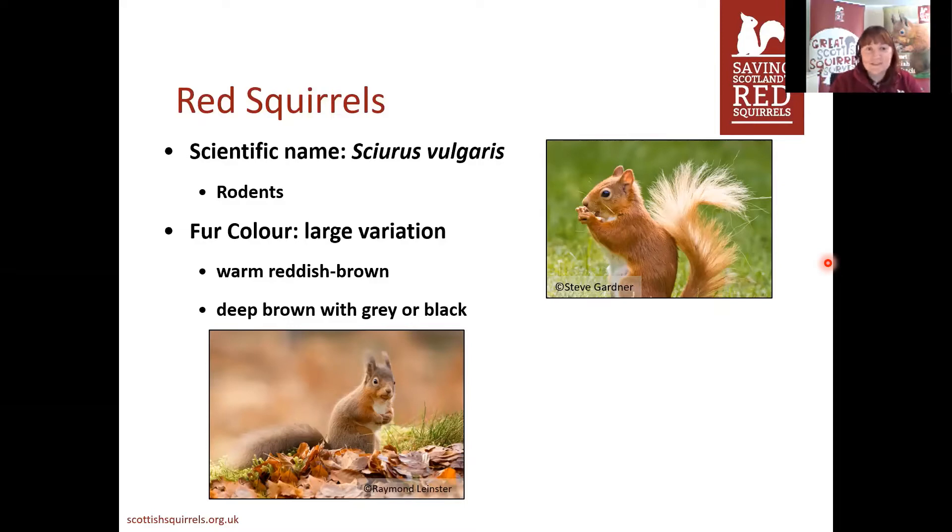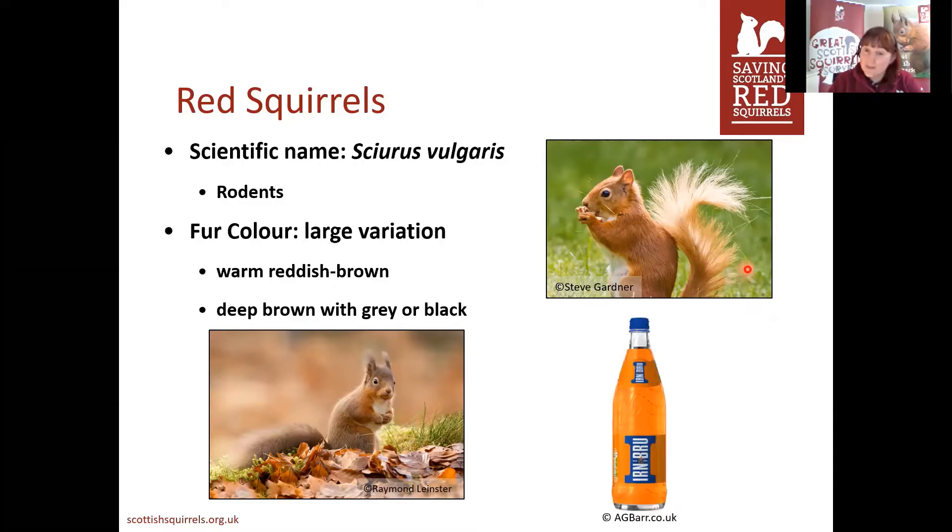As their name suggests, they're red in colour, although they do have a really large variation in the colour of their fur — you can see it even just from the two pictures here. The top right is very typical of spring and summer time, more orangey red, whereas the bottom left is more of a browny red. You'll also notice they don't have any ear tufts in the summer quite often. A lot of school kids refer to the orangey one as an 'Irn-Bru colour' squirrel, which I've kind of stolen from them.